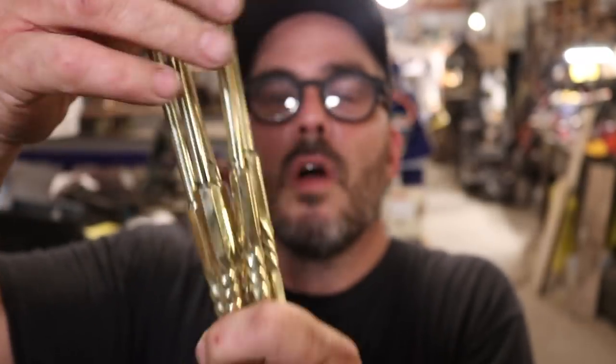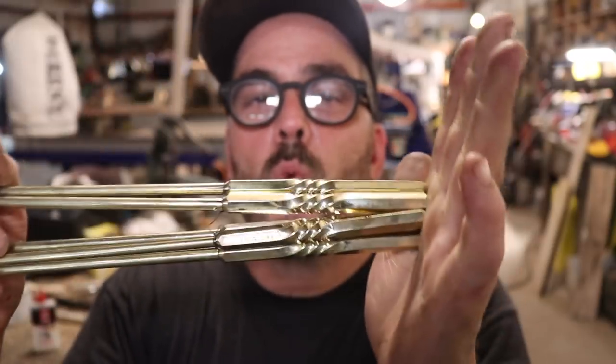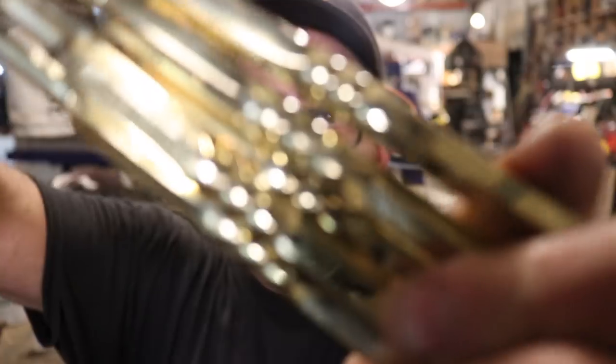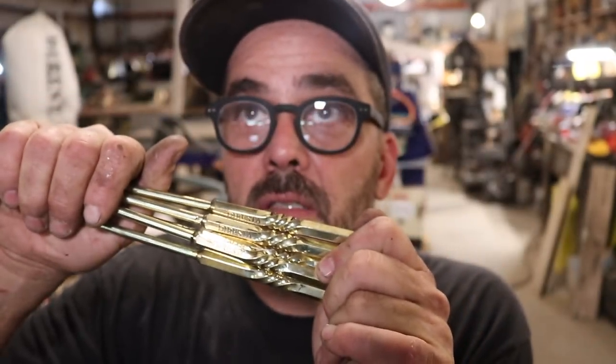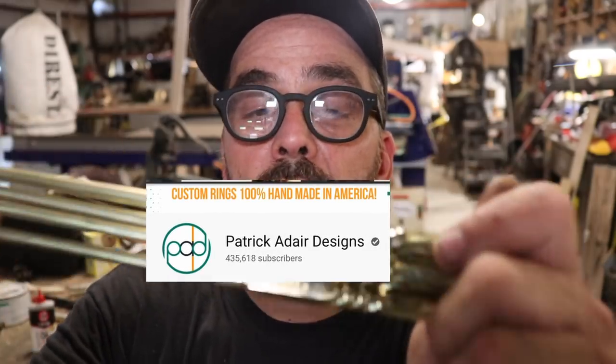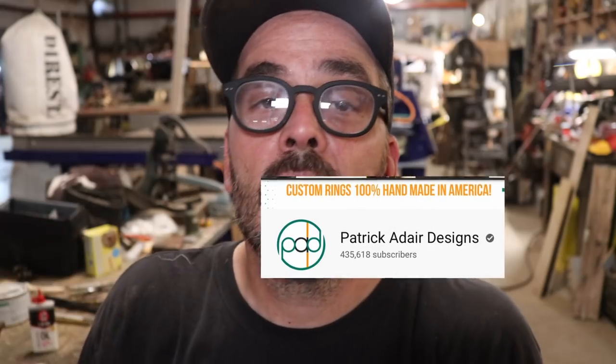This week we put together all the ice picks — they'll be available next week on the store on my website. We got 50 twisted ice picks and about 130 straight ice picks. Big shout out to Patrick at Air Designs. He makes really cool rings, has a huge YouTube channel, and he came and spent a few days with us helping with the ice picks. He was really pivotal in getting these done this week. Patrick, great to meet you and thank you very much.